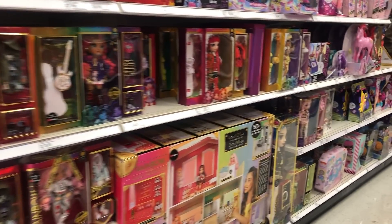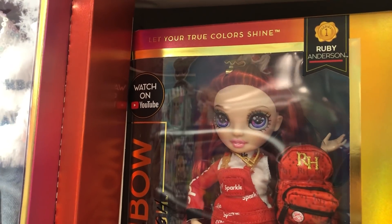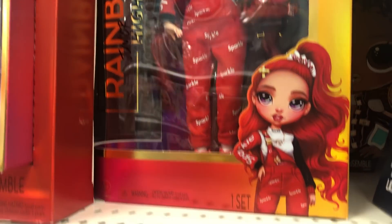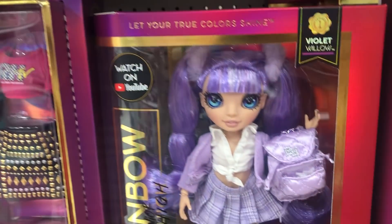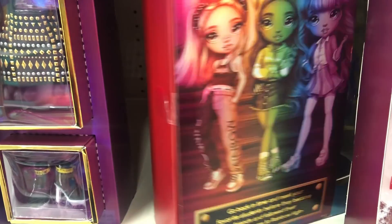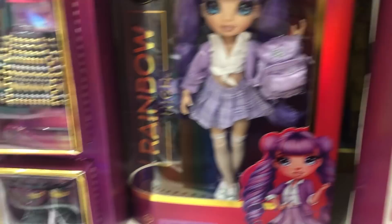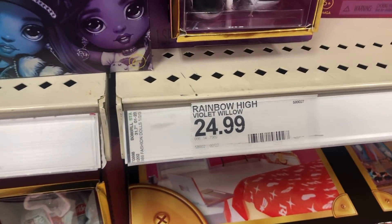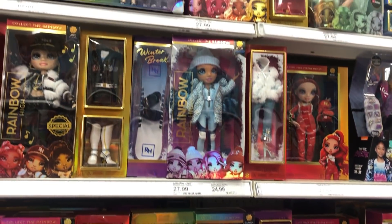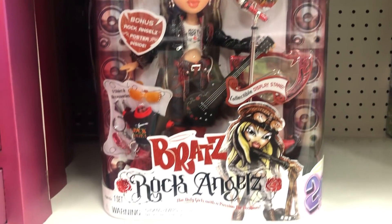Look what I found — not one but two of the Rainbow High Junior High dolls! This particular Target had Ruby, which is so cute, and of course Miss Britney Spears aka Violet — she's so adorable. I did not want to get all of them, but I got both because they're just so cute at $25. I gave in and got both. It seems like this Target only had two because I checked all the barcodes and it only had two out of the six that were supposed to come out.